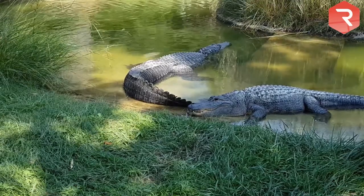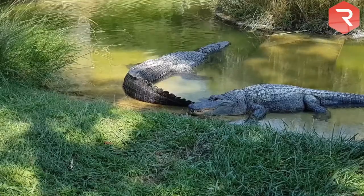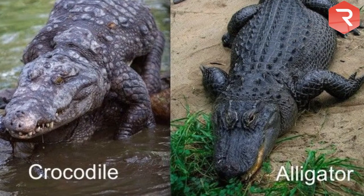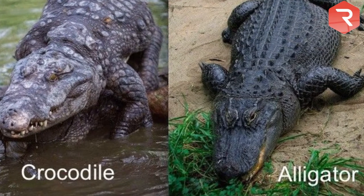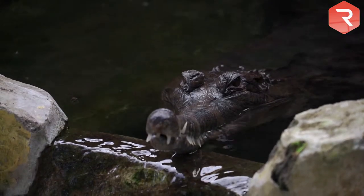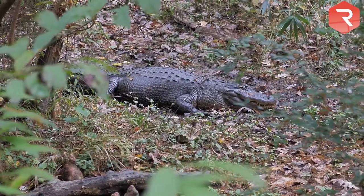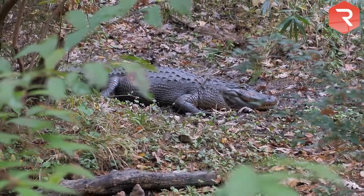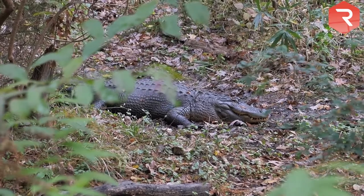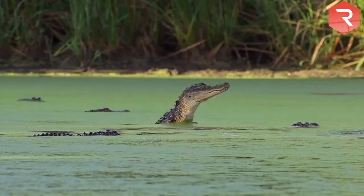If a crocodilian has you confused, then fear not. There are mainly subtle but significant differences between alligators and crocodiles. This guide will teach you how to spot the difference between alligators and crocodiles. Hello viewers and welcome to another episode on the channel where we shall be taking a look at the differences between a crocodile and an alligator.